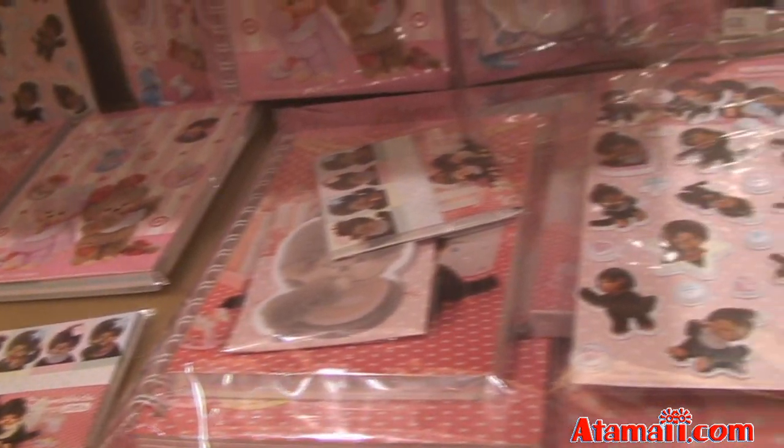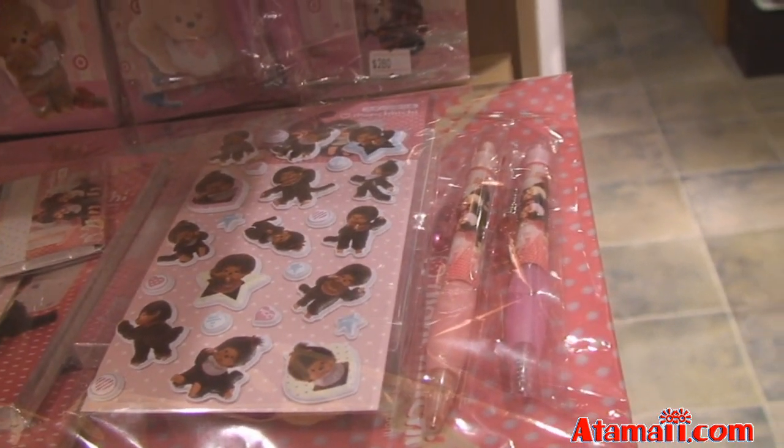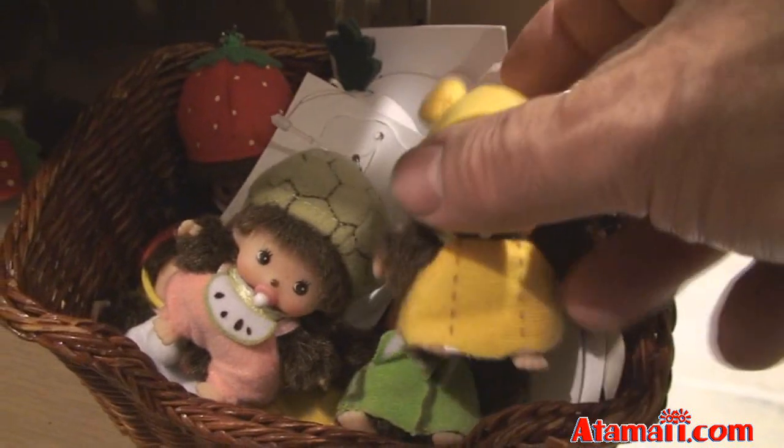And little school packs. Here's a short one you can get with the pins and the notebooks. And then here are some little Monchichi keychains — these little guys, they're so cute.